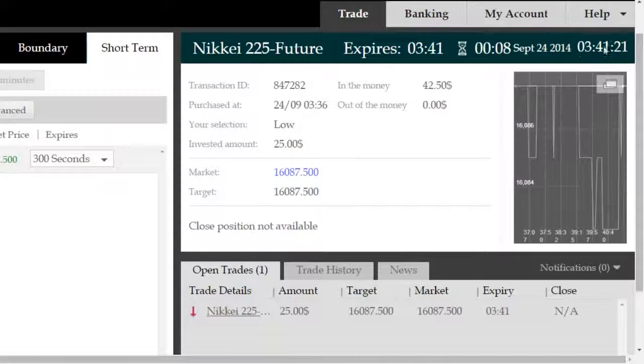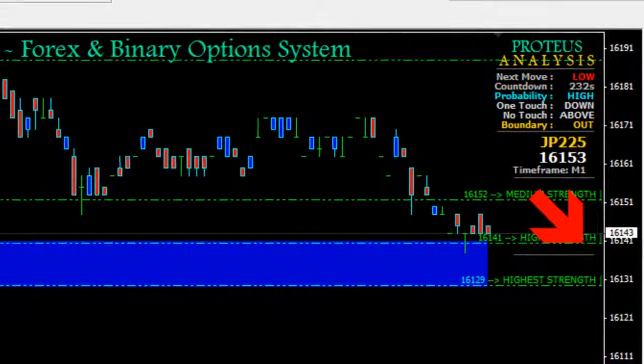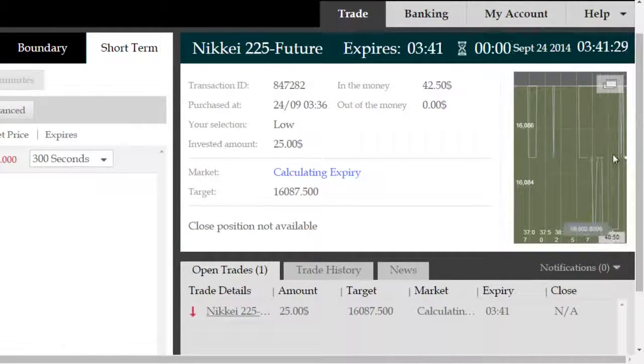ITM Proteus's suggestion at the time was a high probability move to the short side. Futures of this nature do not tend to fluctuate as aggressively as Forex, so when a movement does happen it is quite a restricted movement and continues on in small bursts, as opposed to a volatile Forex pair such as the EURUSD.